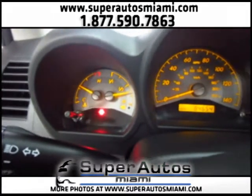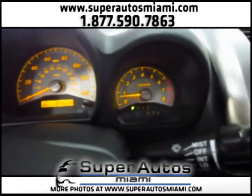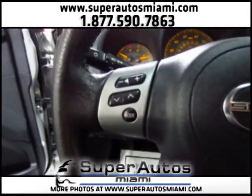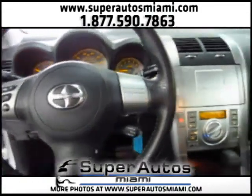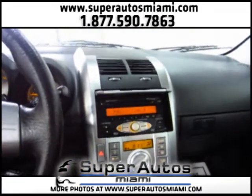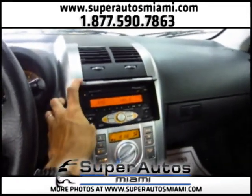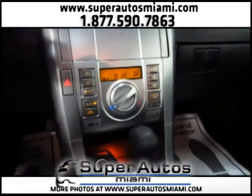As you can see, the car has no airbag light or check engine lights on. It's an automatic transmission. We have audio controls on the steering wheel, and also a beautiful sports steering wheel. Here we have the sound system — it's a premium sound system that sounds really good.